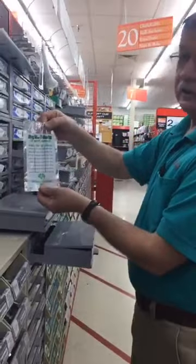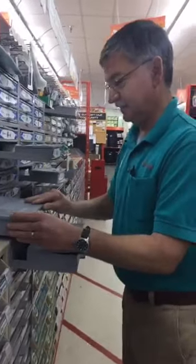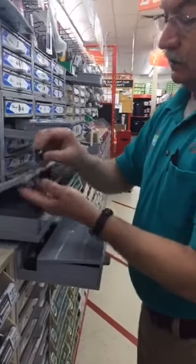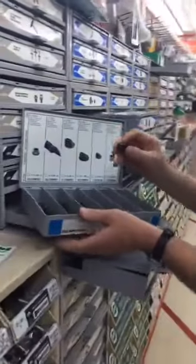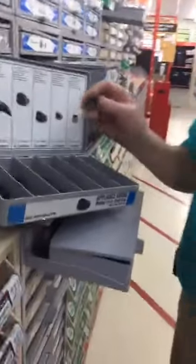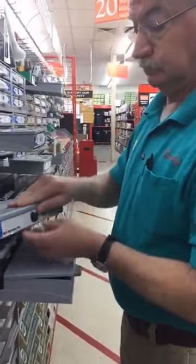Again, make our cashiers happy: write down the quantity and the price before you get to checkout — we don't need the item number. Here's something a lot of people are really happy to see: replacement knobs for appliances, small appliances, kitchen appliances. I don't know how they get away, but sometimes you lose them or they get broken for whatever reason. We've got the replacements. You know, you drop them in a pot of soup and they melt.